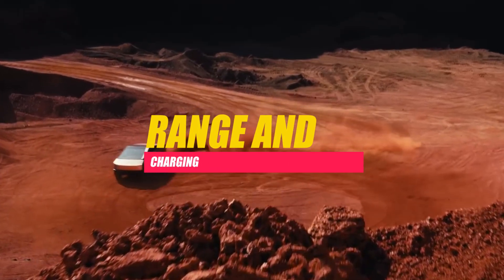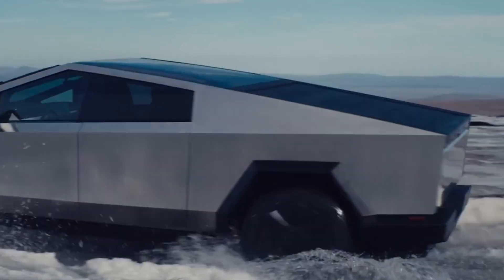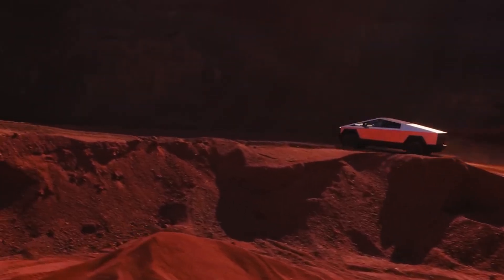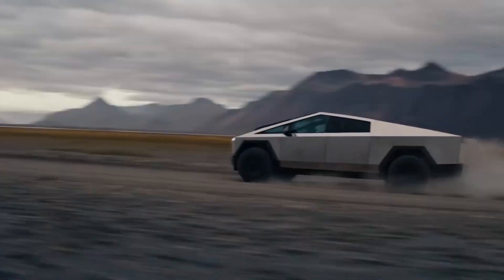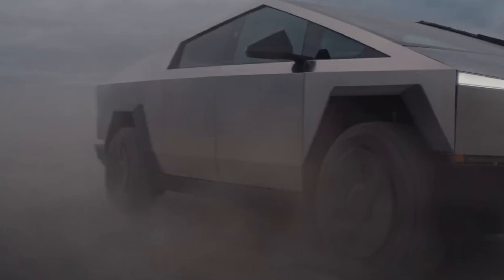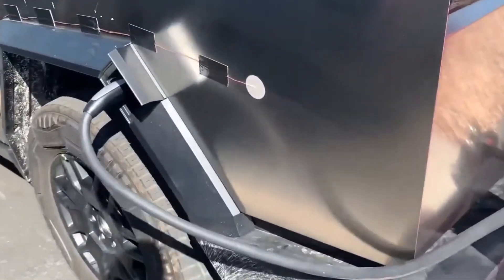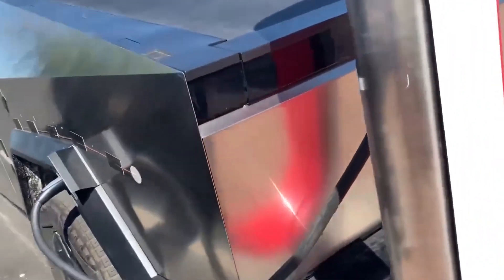Range and Charging. As an electric vehicle, range anxiety is a common concern. Tesla addresses this by offering impressive range figures for the Cybertruck, varying across configurations. The tri-motor variant is touted to exceed 500 miles on a single charge, setting a new standard for electric vehicle range. Moreover, the Cybertruck is equipped with access to Tesla's Supercharger network, allowing for rapid charging and facilitating long-distance travel.